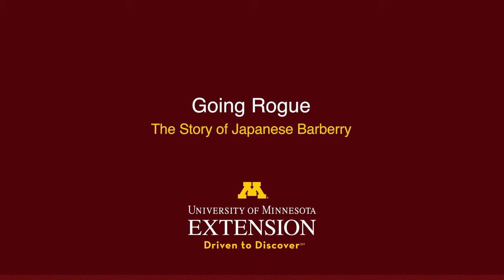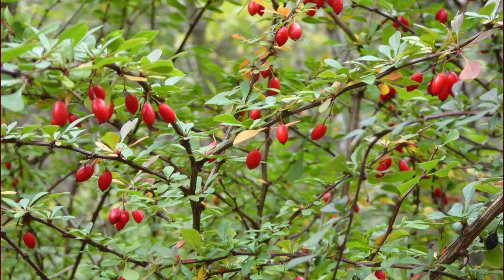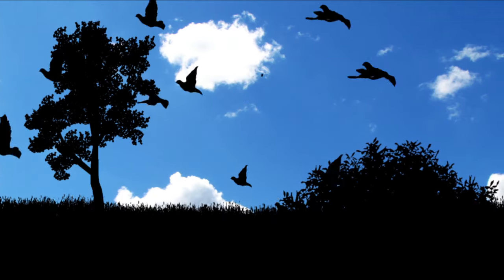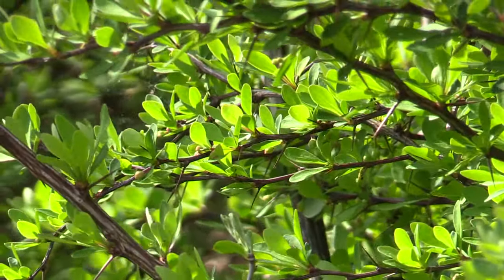Once upon a time, there was a lovely, harmless Japanese barberry planted in a garden. This happy plant generated beautiful fruit containing seeds. The birds had a feast. Birds liked to fly into the woods, and next thing you know, our lovely Japanese barberry went wild and wasn't so harmless anymore.